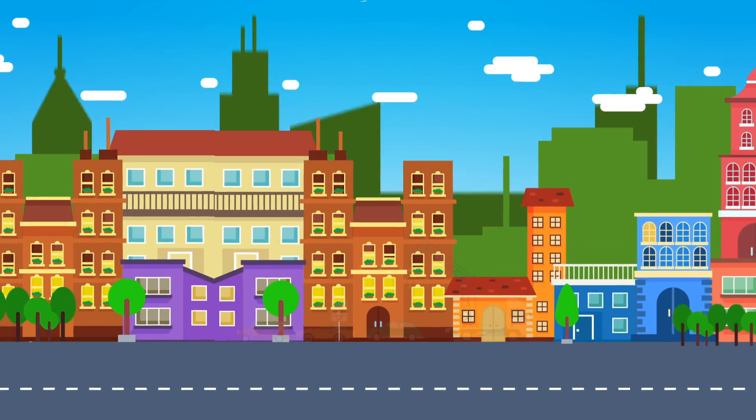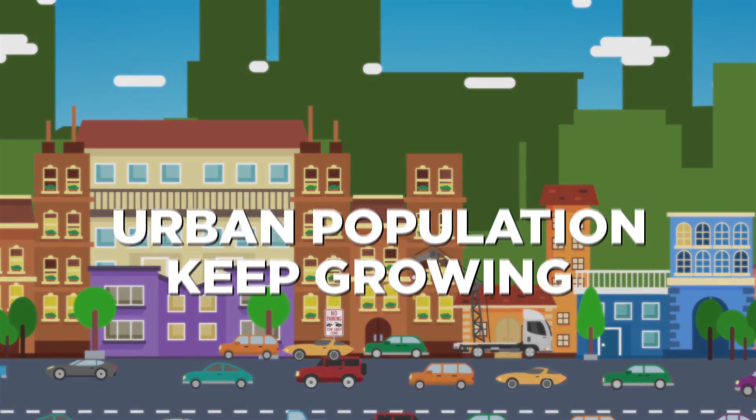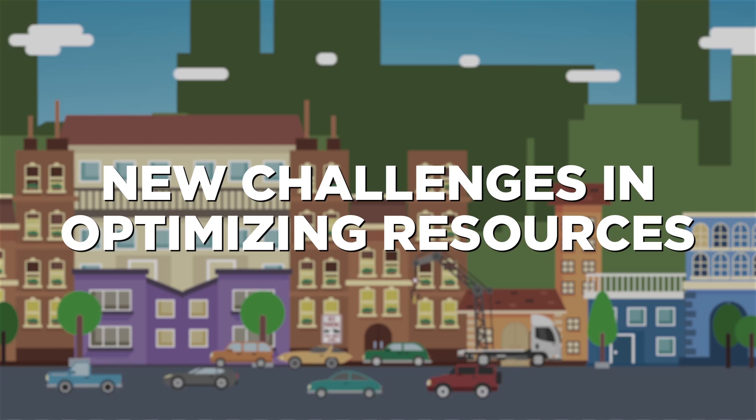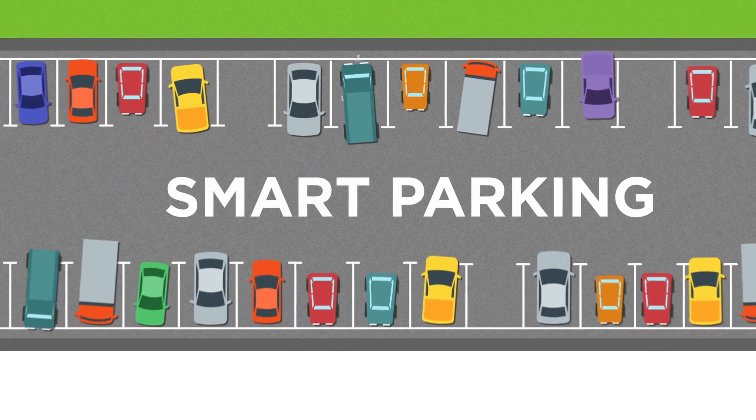In today's cities, smart and efficient mobility is becoming increasingly important. As urban populations keep growing, our cities face new challenges in optimizing resources. A core component of a modern smart city is smart parking.